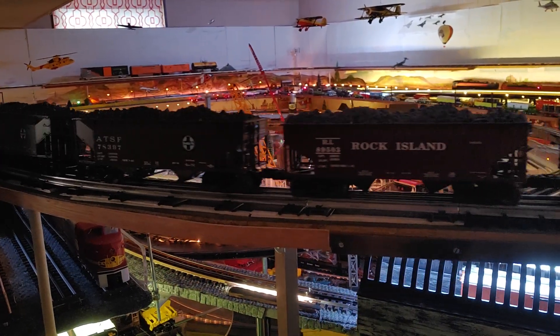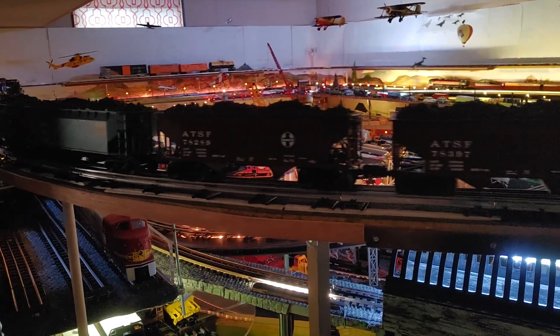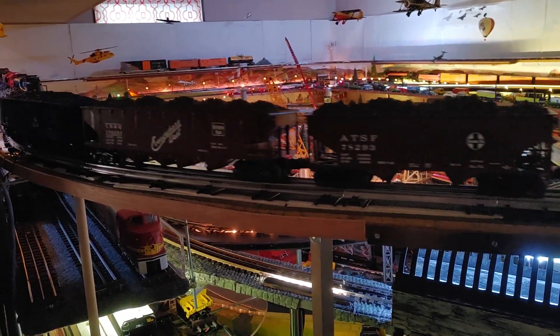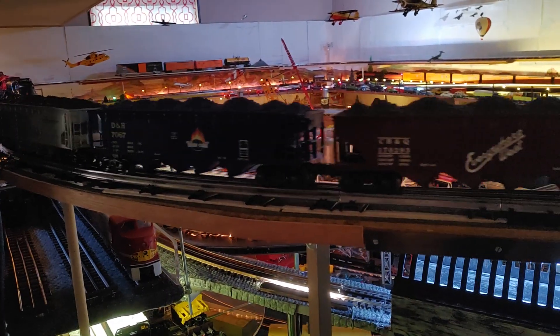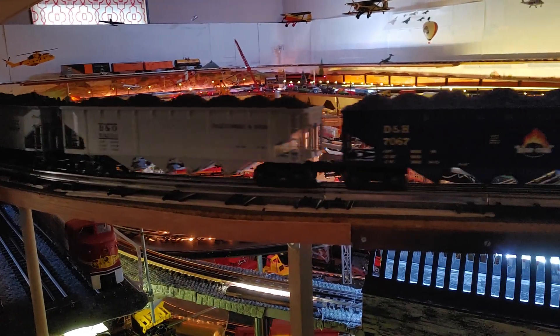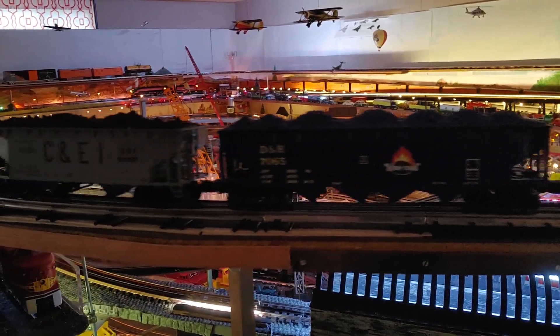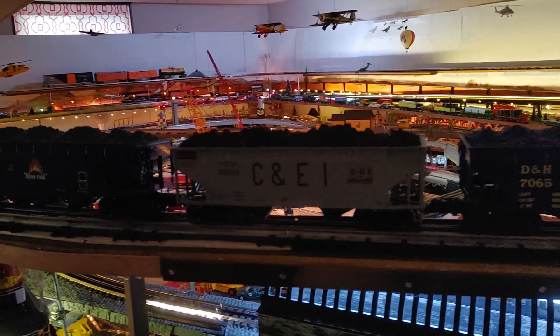I made an offer on it and the guy accepted it. What a large engine — almost as big as a 4014 Big Boy full size, I'm pretty sure.